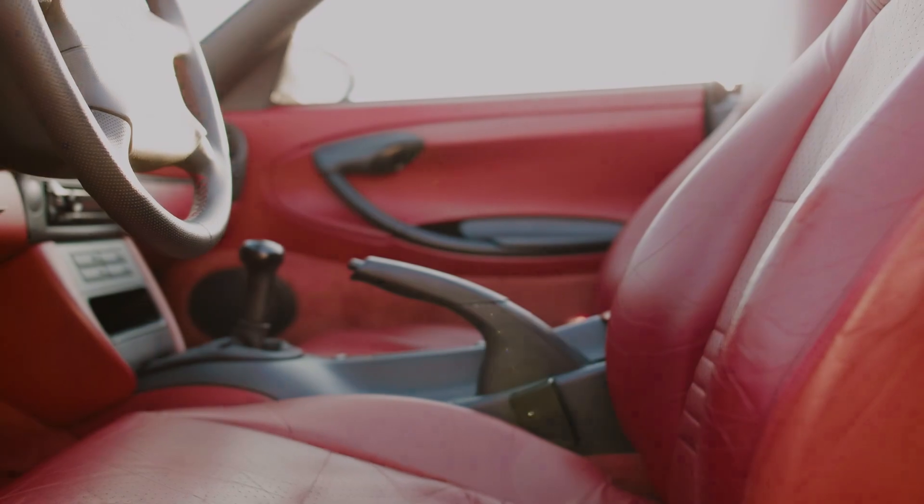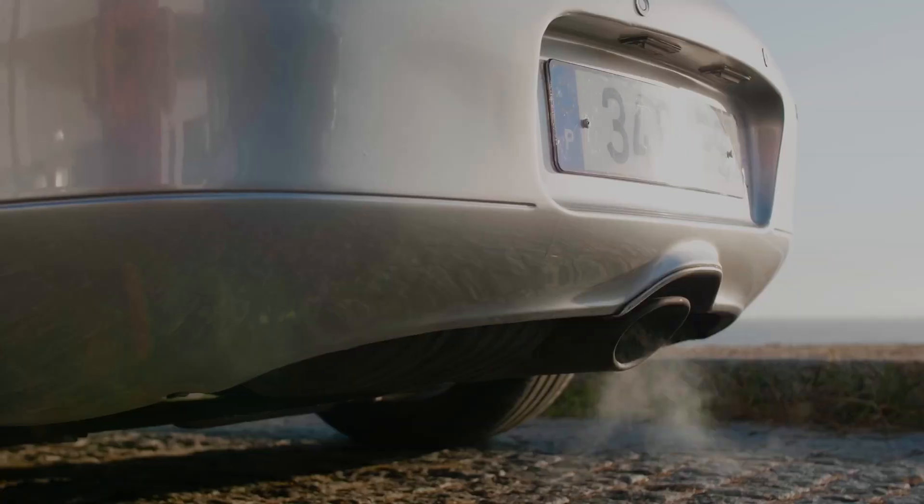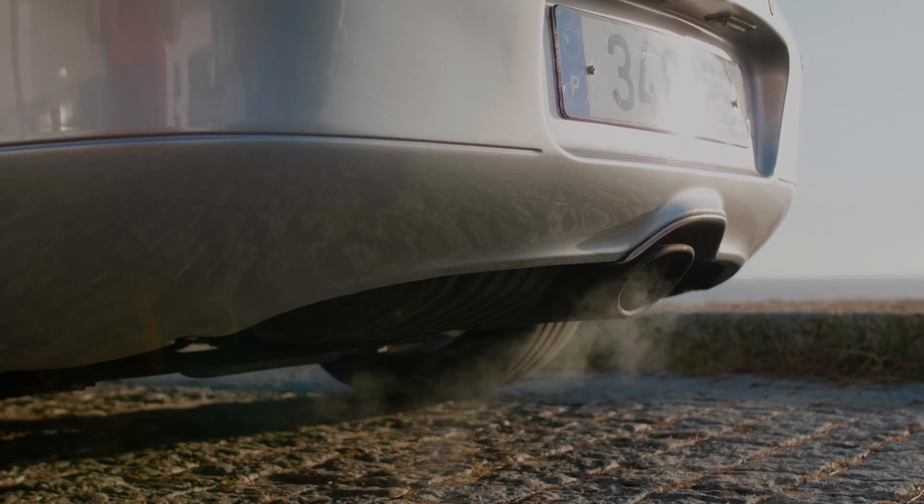Imagine yourself behind the wheel, gripping it with anticipation. Can you feel the adrenaline coursing through your veins? Are you ready to embrace the allure of the Porsche Boxster 986?